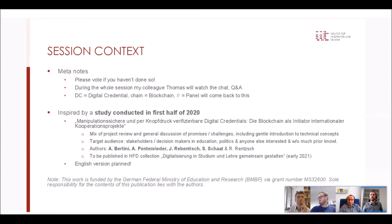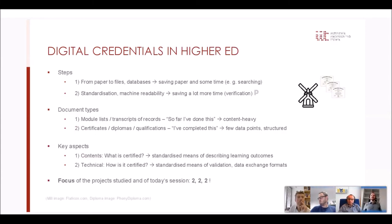Digital credentials in higher education — it's usually two steps when it comes to digitalization. First, you move from paper to files and databases, so you can search for things a bit faster, but it's still a relatively modest amount of work saved. More importantly, the second step is standardization and machine-readable data, because that saves a lot more time. In our use case of digital credentials, that concerns especially the verification of credentials.